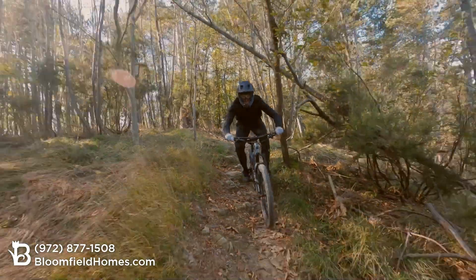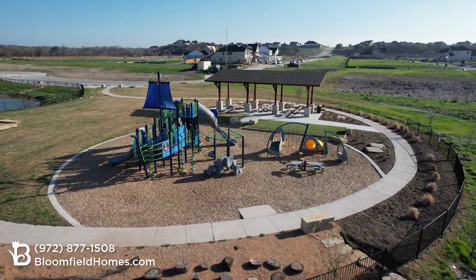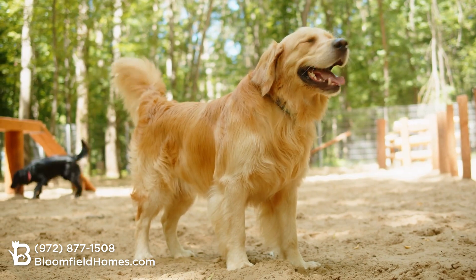This community offers you an incredible lifestyle with built-in amenities right outside your front door. Enjoy the thrilling mountain bike trail, an inviting playground, shaded pavilions, a disc golf course, wild tree forts, a lively dog park, and a thriving community garden.